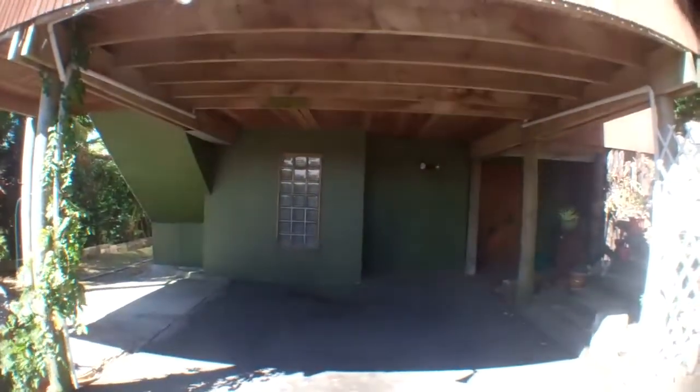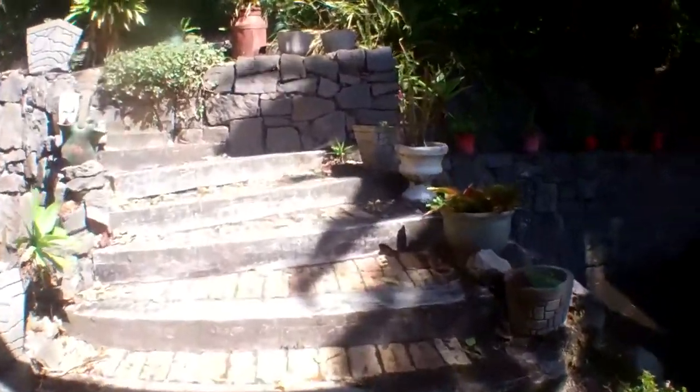So let's go inside. Before we head up the stairs, this is the carport area. And then just to the right is the garden staircase which leads up into the house.